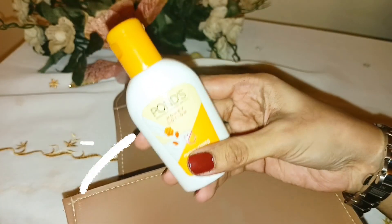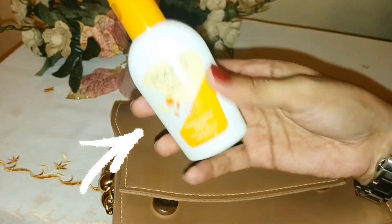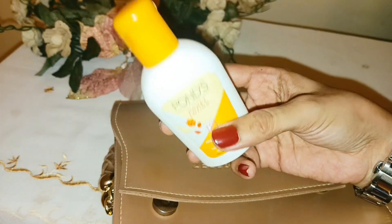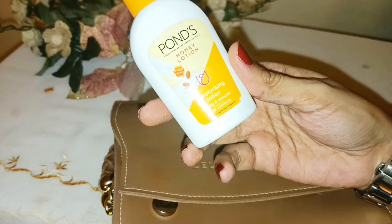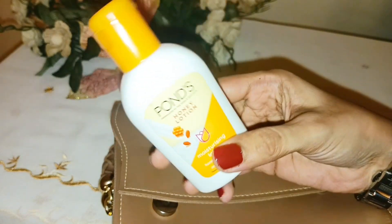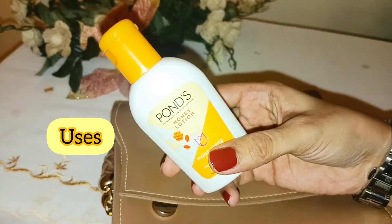This is Ponds Honey Lotion. This is a very affordable price with a moisturizer. You can carry it in the travel bag. This is a small quantity. I will share the results, facts and price with you today.